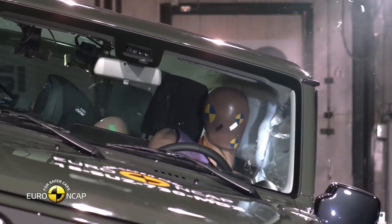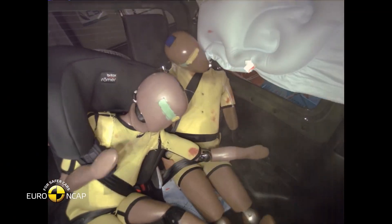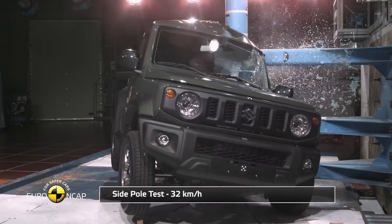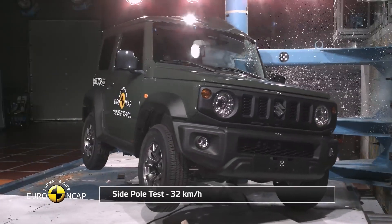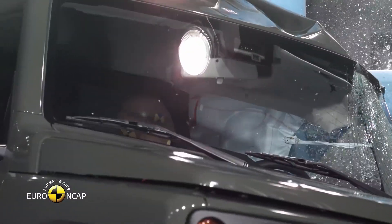Third, each region has its own peculiar circumstances. The regional NCAPs develop specific tests for those circumstances. Stated differently, the crash-test results from the EuroNCAP and ANCAP tests are probably the best results possible. Jimnys from third-world countries would more than likely perform worse.